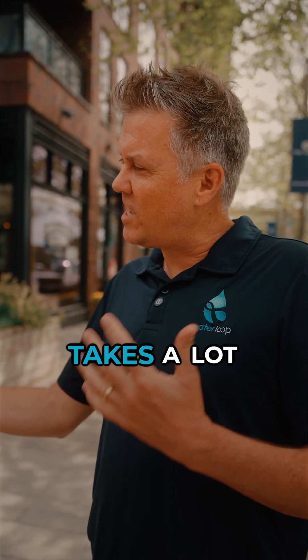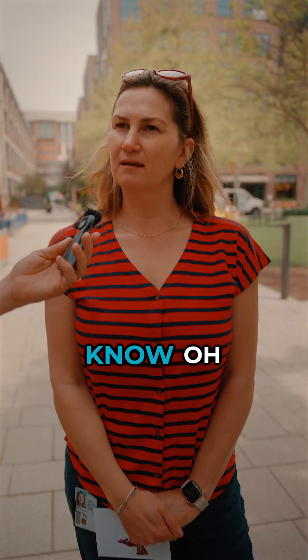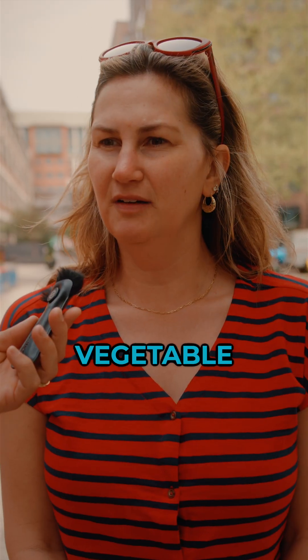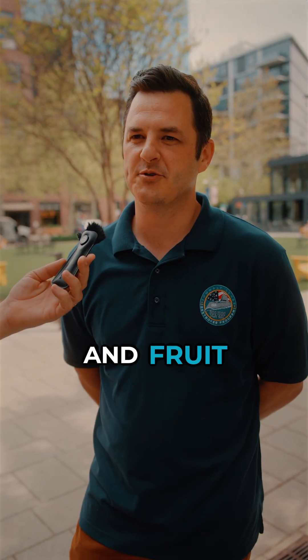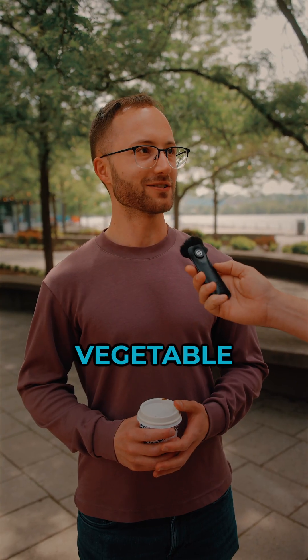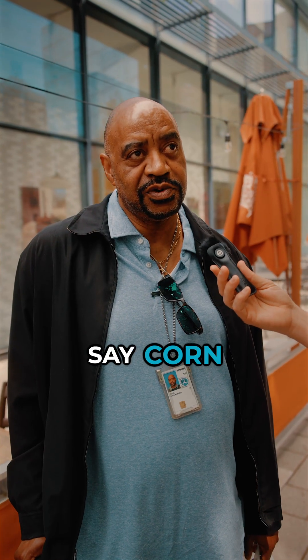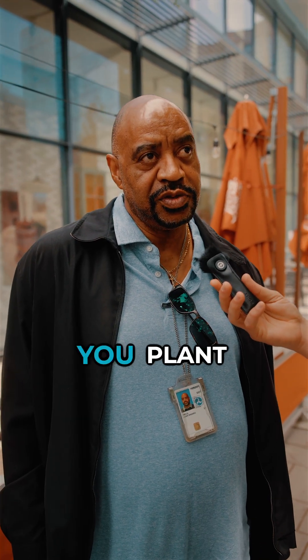What is a food that you think takes a lot of water to make? Any vegetable. I would definitely say vegetables. Produce and fruit. Meat. Probably any kind of vegetable. Cattle. I probably would say corn — you plant corn in rows and it doesn't grow too well when it's dry.